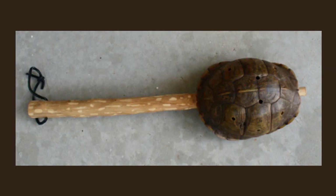Painted turtles are popular in Native American folklore, and turtle shells are often made into instruments. This rattle is made from a box turtle shell. I hope this video was helpful to you. Check out my video on turtle homing next.